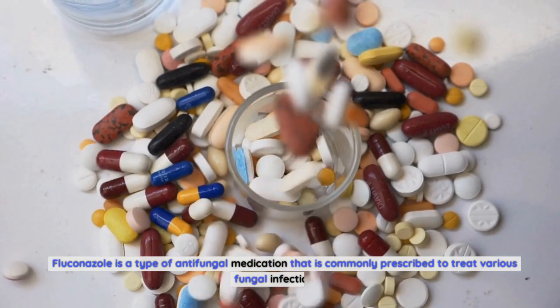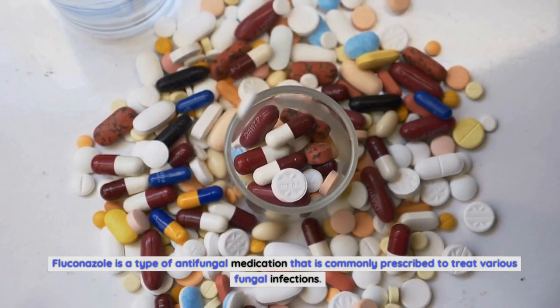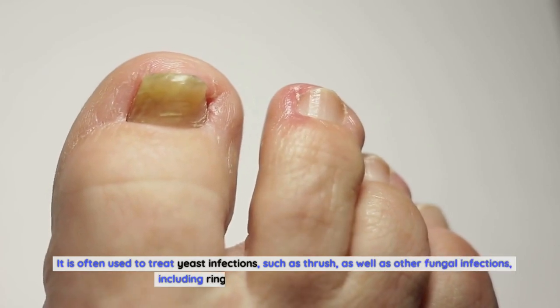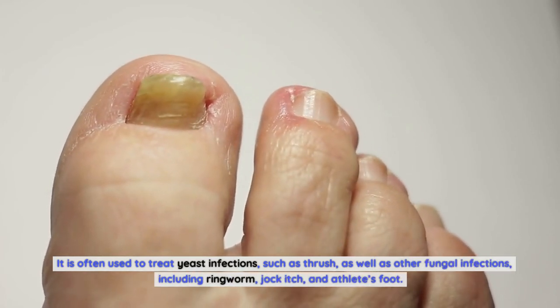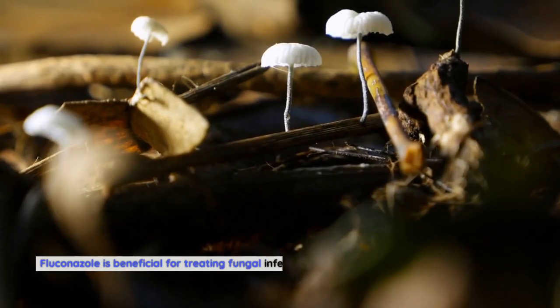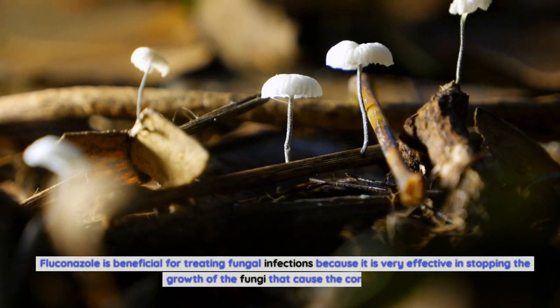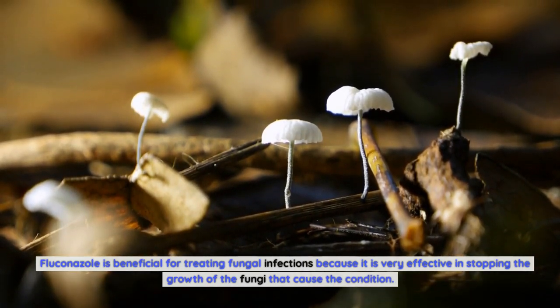Fluconazole is a type of antifungal medication that is commonly prescribed to treat various fungal infections. It is often used to treat yeast infections, such as thrush, as well as other fungal infections, including ringworm, jock itch, and athlete's foot. Fluconazole is beneficial for treating fungal infections because it is very effective in stopping the growth of the fungi that cause the condition.